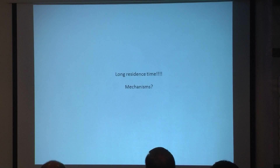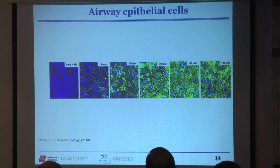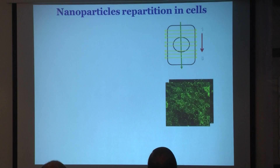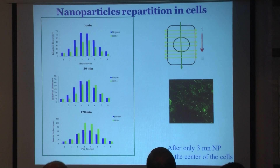The question is: there is a very long residence time, but what are the mechanisms implied? For that we did some in vitro studies. We labeled the nanoparticles and followed their ability to cross the mucosa and interact with airway epithelial cells. The nanoparticles were labeled in green with fluorescein, and we observed that after just 3 minutes the nanoparticles are already inside the cells.